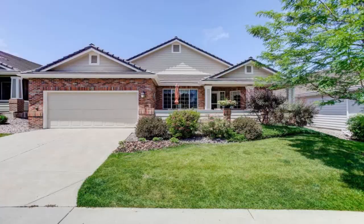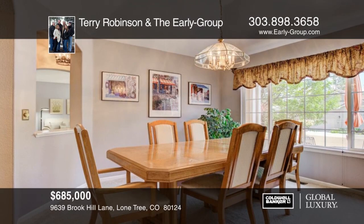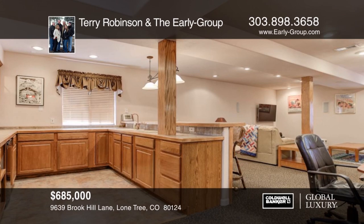Take a look at this ranch-style home in the Enclave. This home sits in a gated community and offers an open floor plan with vaulted ceilings, hardwood floors, and walk-in closets. The basement is partially finished with a bedroom, bathroom, and a family room with a wet bar. Close to shopping, light rail, and Sky Ridge Hospital, this home will not last long. Don't wait to contact Terry Robinson and the Early Group to schedule your private tour.